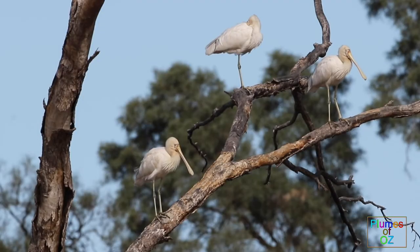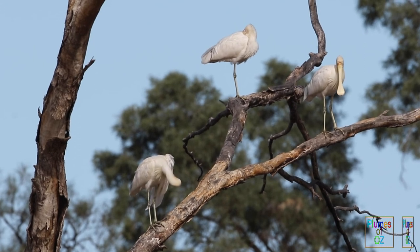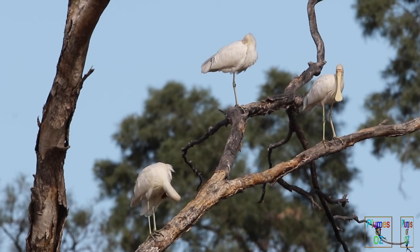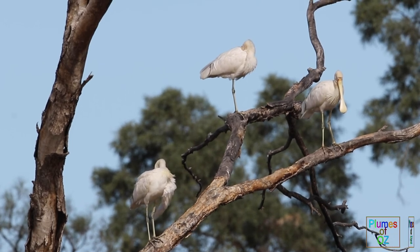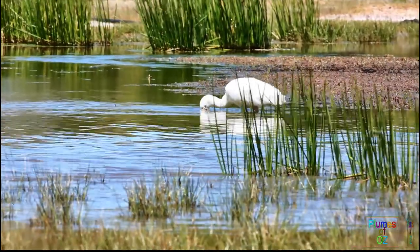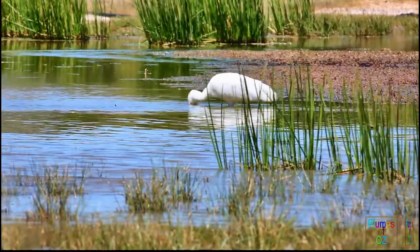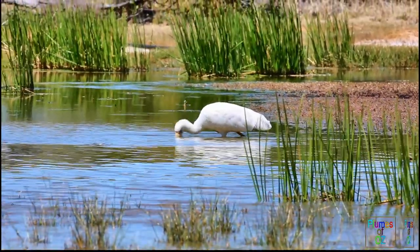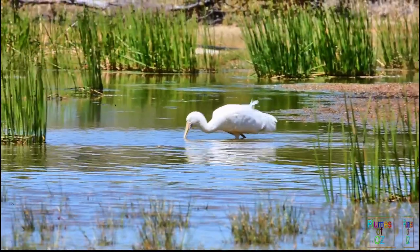The yellow-billed spoonbill can be found as a solitary bird or in small groups. Sometimes there are large flocks, more so in the northern, warmer area wetlands. Though the yellow-billed may roost as a group, when it comes to feeding they are far more individualistic. This is in contrast to the royal spoonbill that we will look at soon. Pelicaniforms like the pelican and the cormorants will often work as a group trying to catch fish. Though this is common with the royal spoonbill, I have never seen it occur with the yellow-billed spoonbill — more likely to be seen feeding singularly, in pairs, or in very loose groups.